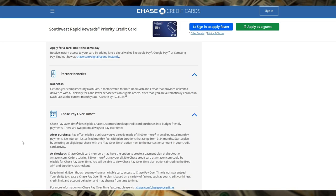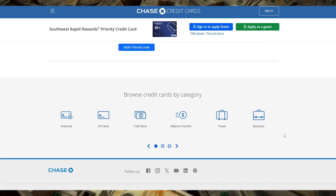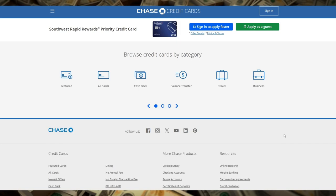For those aiming to achieve the highly coveted Southwest Companion Pass, the points earned through this card count toward the 135,000 points required to qualify. The Companion Pass allows you to bring a designated companion to fly with you for free, including taxes and fees, every time you book a flight with points or cash. This is arguably one of the most valuable travel perks in the airline industry, and makes this card an excellent option for couples or families who frequently travel together.